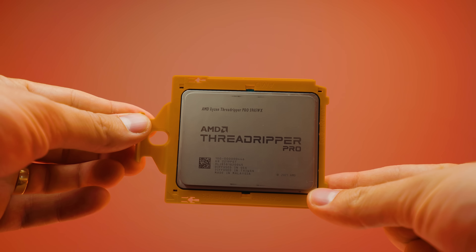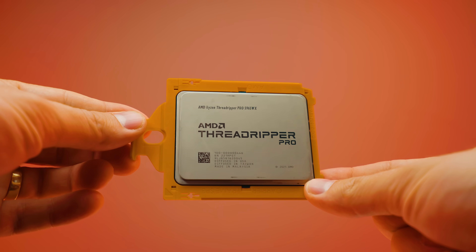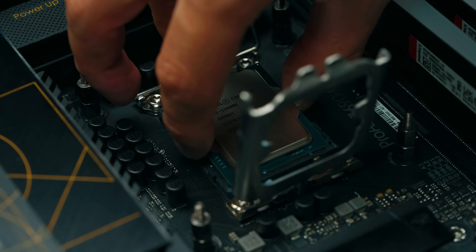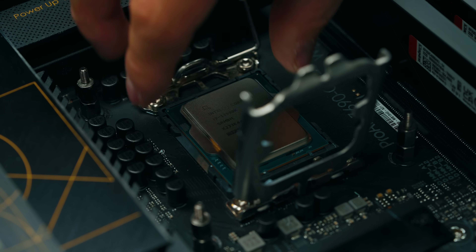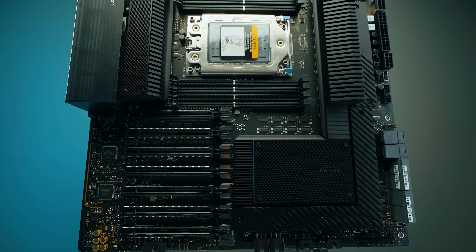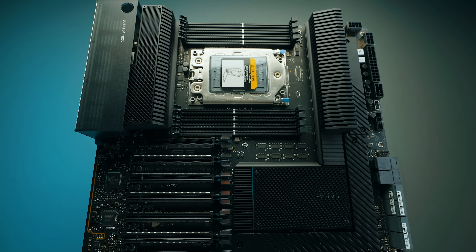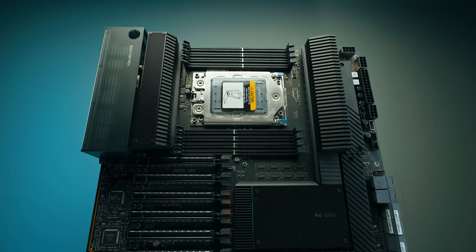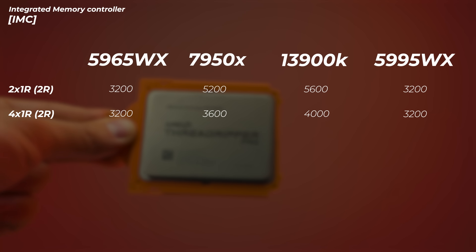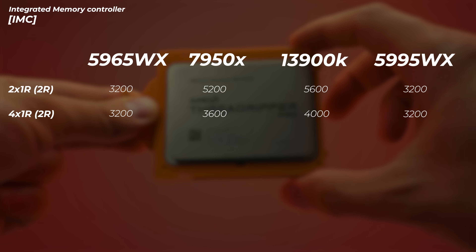Before benchmarks, we need to mention the memory controller. It has 8-channel memory, and when you populate all eight channels, you're not splitting memory channels. On a 13900K or 7950X with a four-slot motherboard, those four slots don't each have a dedicated memory channel from the CPU. But on this platform — for example, the ASUS WRX80E SAGE Wi-Fi motherboard — you can see eight slots, and each individual slot has a dedicated memory channel to the CPU, which gives crazy bandwidth. It supports 3,200 MHz and won't be capped lower when all slots are filled.